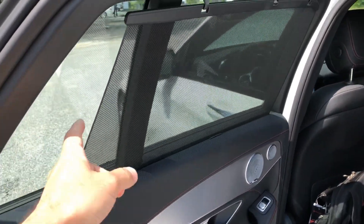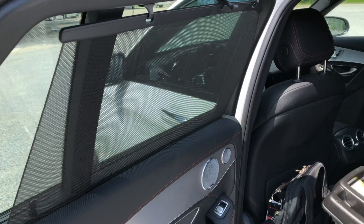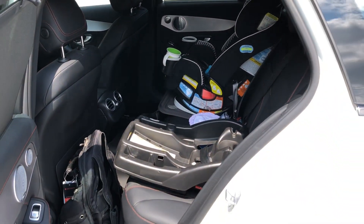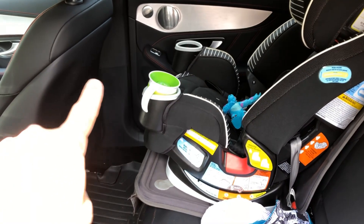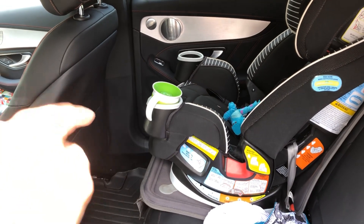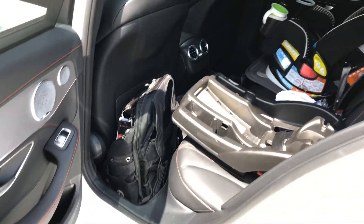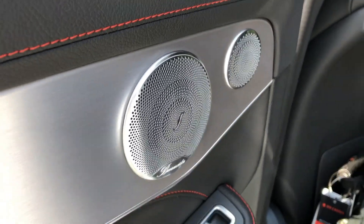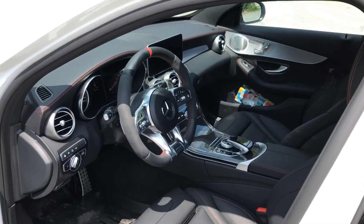Also part of the premium package are these cargo nets, which are perfect for when the kids are on board. They have loads of room — in fact there's maybe two inches more room for my son's feet in the C-Class than in the GLC. And those beautiful Burmester speaker grills — do you see that?